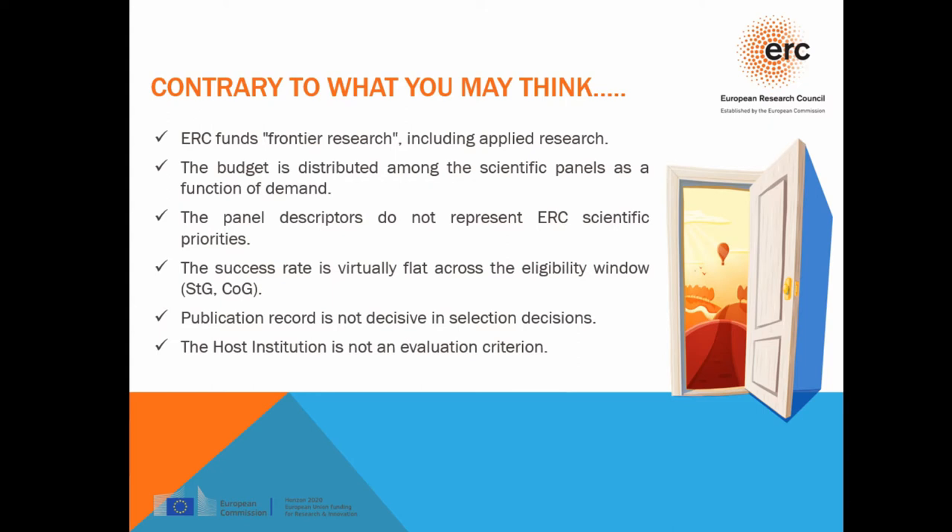Some tips: contrary to what you may think, ERC funds frontier research including applied research. The budget is distributed among scientific panels as a function of demand — the more proposals received in one panel, the more budget is allocated, and therefore more proposals get funded. Bottom line: apply. The panel descriptors do not represent ERC scientific priorities; they're just there to help organize the evaluation process, and you can have a project outside these descriptors without any impact on evaluation decisions.